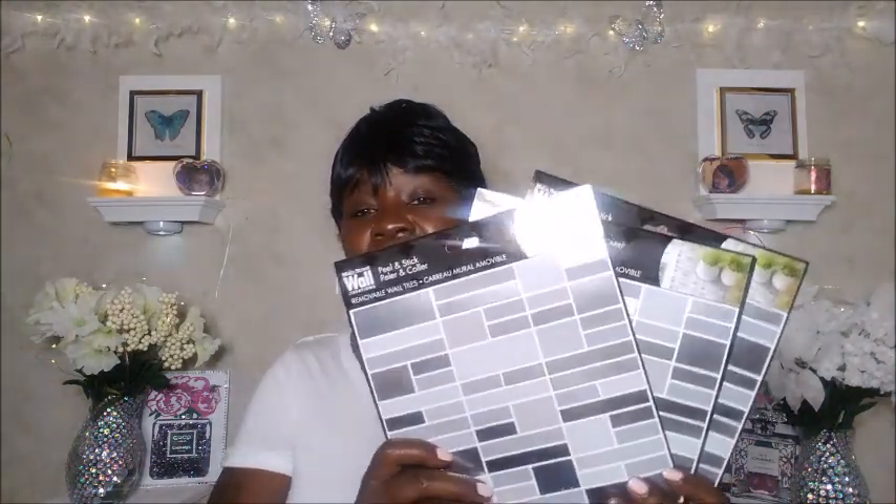I also got these wall creations by Main Street — they are the peel-and-stick removable wall tiles. I purchased eight of these total; about six are here and two more are in another bag. I already placed the other ones I showed you guys around my toilet area and they look amazing, I really like them.